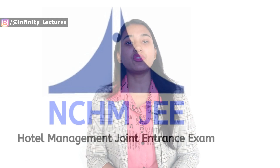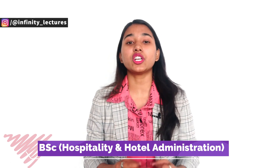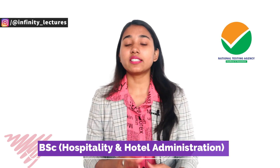If you want to go to the top institutions of hotel management, then you will have to give the NCHMCT JEE entrance examination, through which you can get into the IHM - Institute of Hotel Management. IHM offers a BSc in Hospitality and Hotel Administration. This is the NCHMCT JEE - National Council for Hotel Management Joint Entrance Examination. We will discuss the eligibility and who can apply this form.